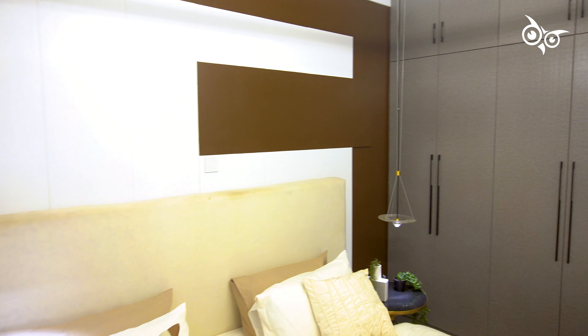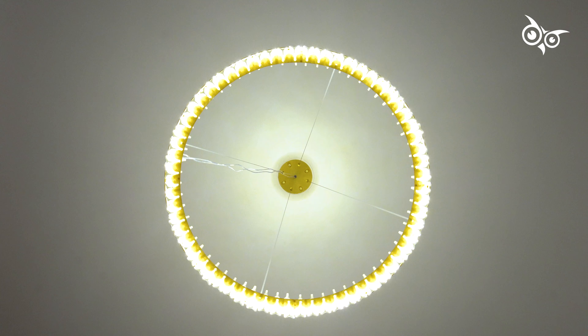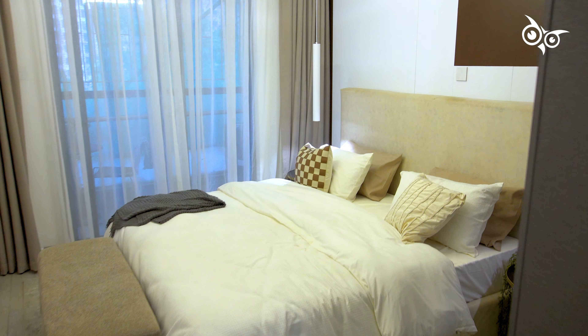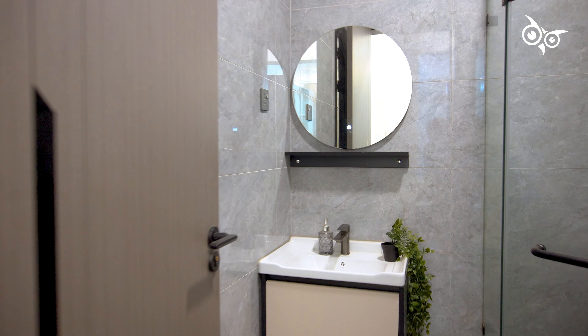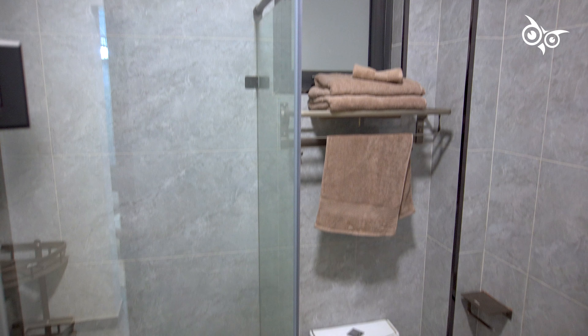This is an open-plan living space going for 6.8 million Kenya shillings. If you'd like more information or to book a private showing of this property, kindly hit me up and I'll be happy to set it up for you. Until next time, cheers!